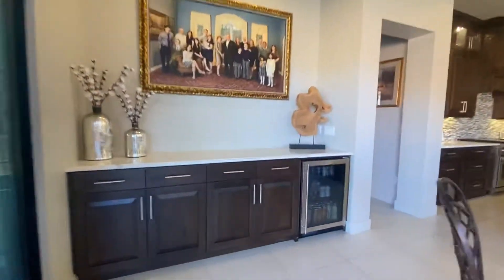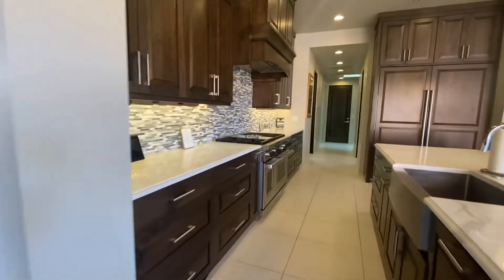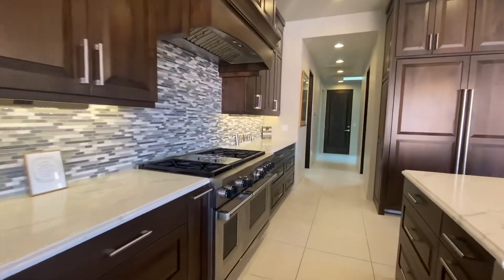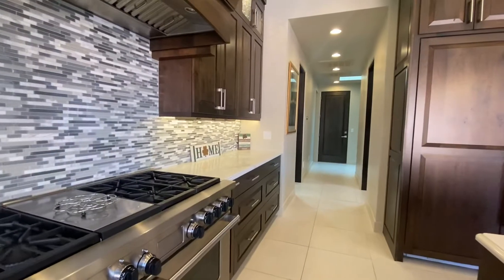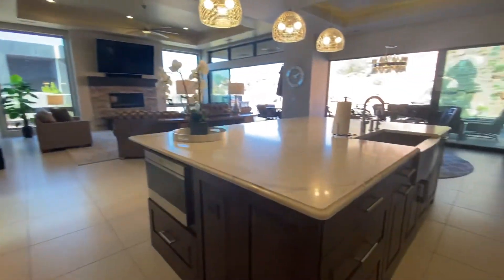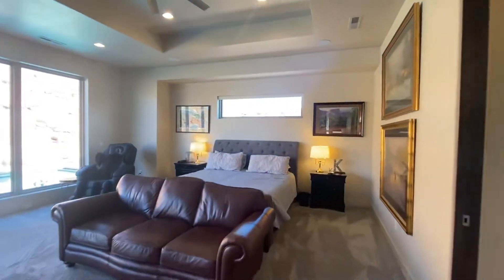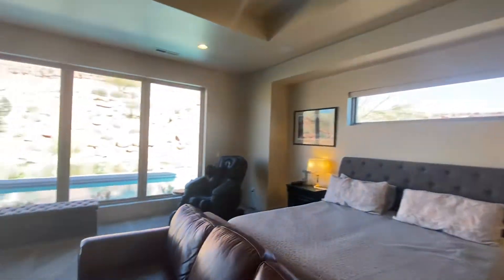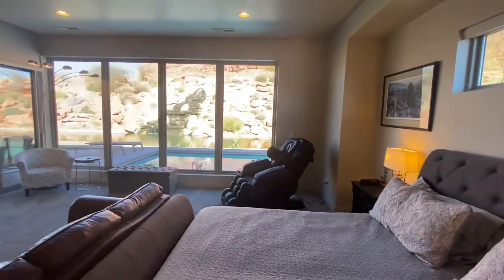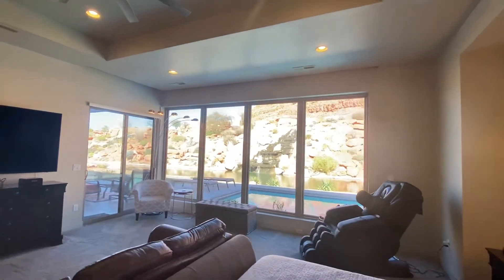Got a little butler pantry here with a Coke fridge. Got a gas grill — Wolf. Look at the size of this kitchen granite. So if we make a right here, we're going to go back into the master bedroom, which also shares these red mountain views from the bed. Wake up to that in the morning — that is a beautiful view.